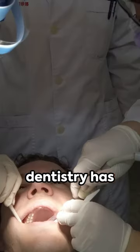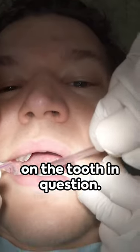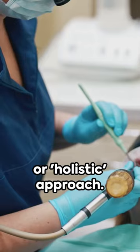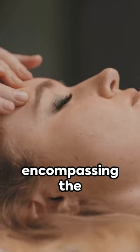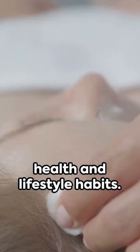The field of dentistry has traditionally addressed CAP utilising root canal therapy, exclusively on the tooth in question. However, there is an emerging inclination towards embracing a more comprehensive or holistic approach. This novel methodology delves beyond the confines of the tooth, encompassing the entire body, taking into account a person's overarching health and lifestyle habits.